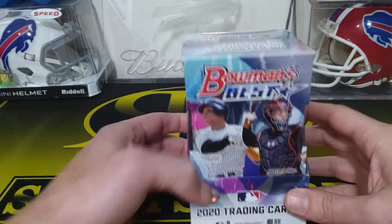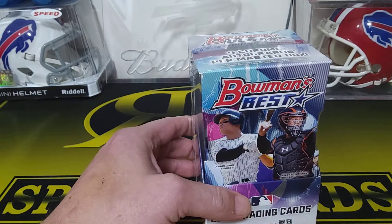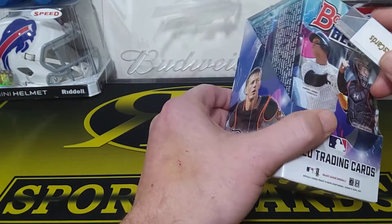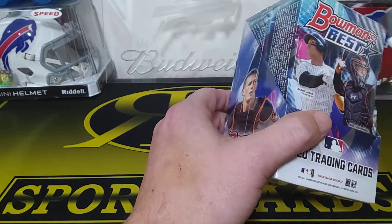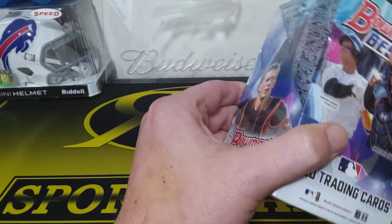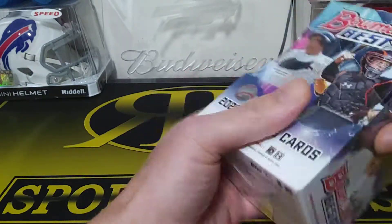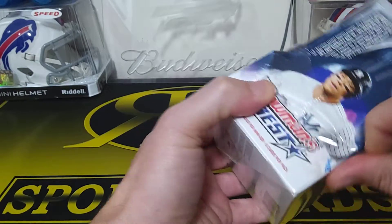Hey guys, R&B Sports Cards here. I got a hobby box of Bowman's Best. This is actually probably one of the nicer looking baseball sets in my opinion that comes out. It's always like one of the last ones for the season to come out. But I actually haven't opened a hobby of these.